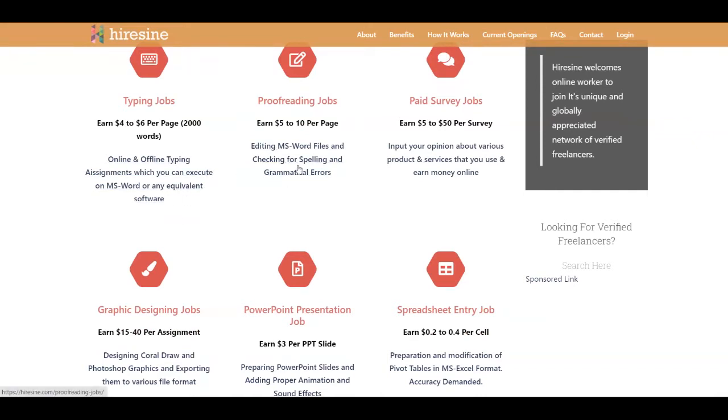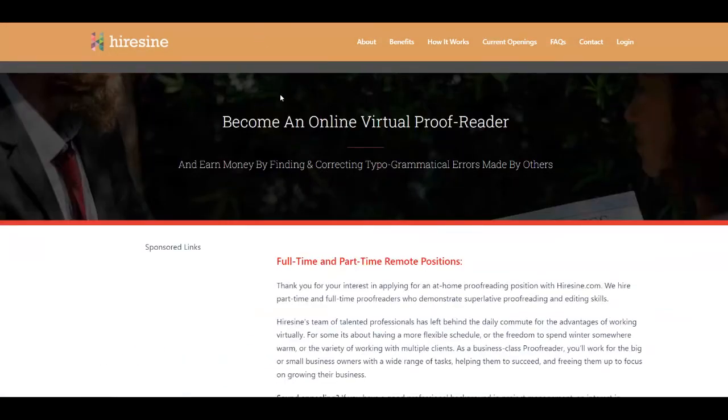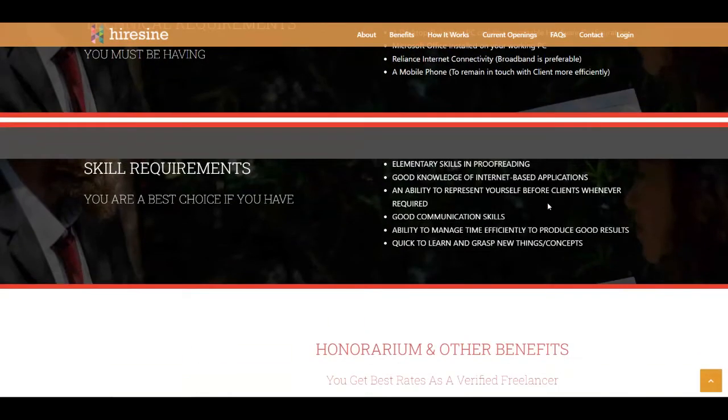If you click on the proofreading job listing, it will take you to the next page where you can become an online virtual proofreader. I want you to focus on the technical requirements and skill requirements. For technical requirements, you need to be 16 years old or above, have a desktop or laptop PC, have Microsoft Office installed, have an internet connection, and a mobile phone to remain in touch with clients. You also need elementary skills in proofreading — even beginners can start. You'll need good knowledge of internet-based applications, good communication skills, the ability to manage time efficiently, and be quick to learn new things.